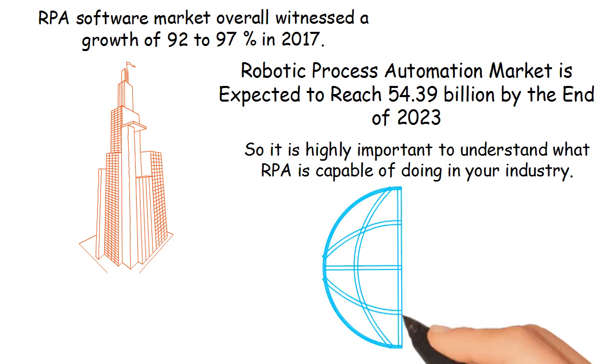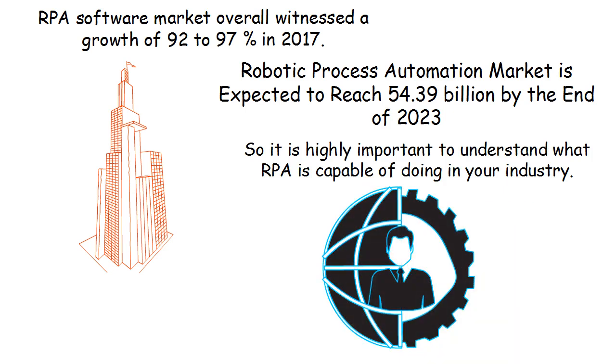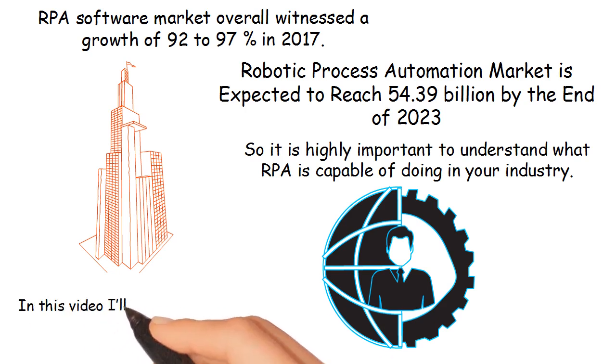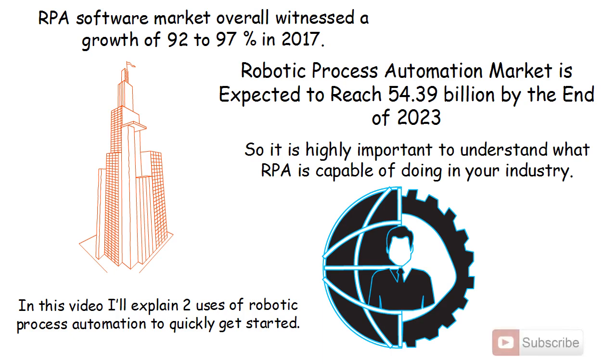RPA is revolutionizing the service industry, much like automation revolutionized the manufacturing industry. In this video, I'll explain two uses of robotic process automation to quickly get started. We regularly publish short videos explaining various topics related to RPA — subscribe to join the AskEGeek RPA community.